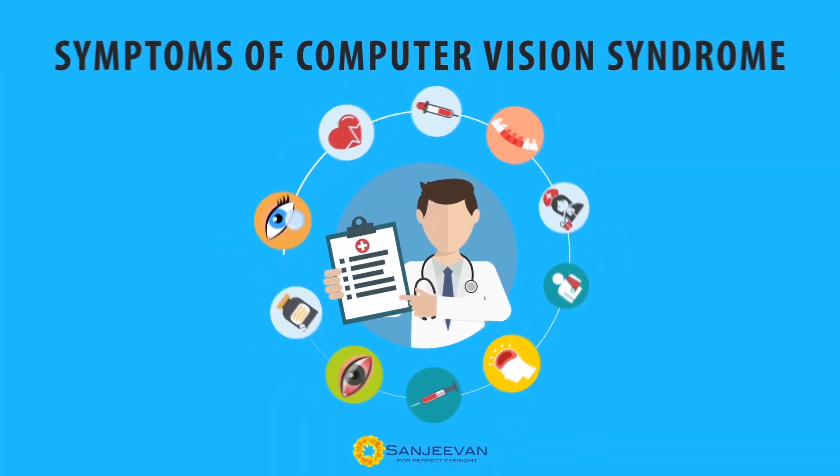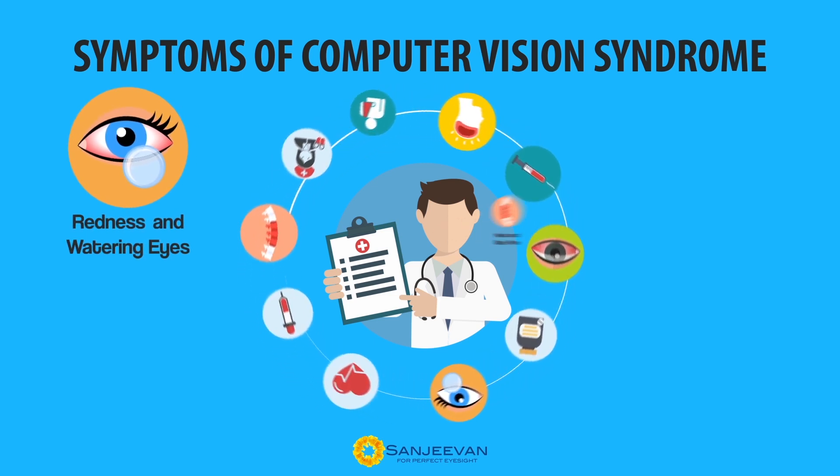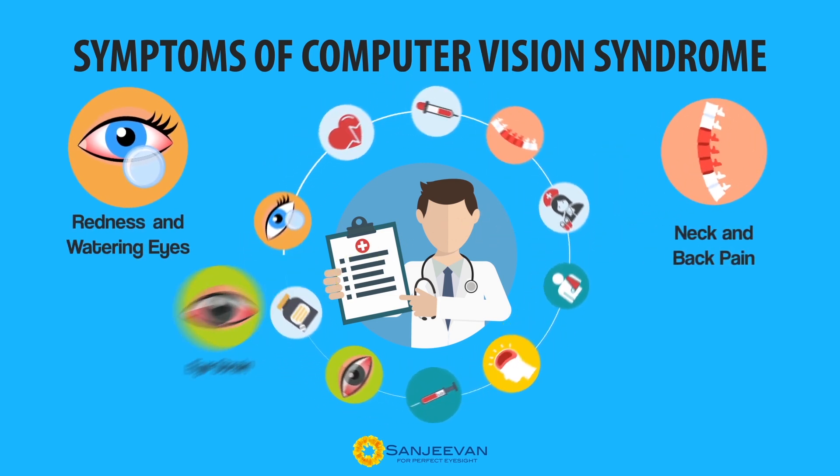Symptoms of computer vision syndrome: redness and watering eyes, neck and back pain, eye strain, and headache.